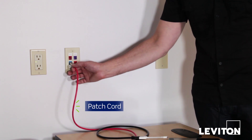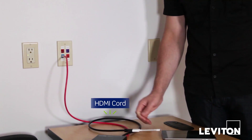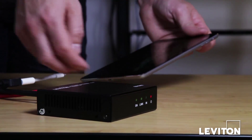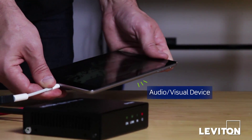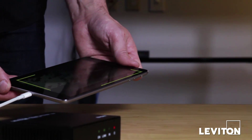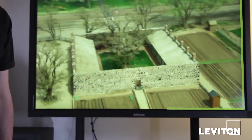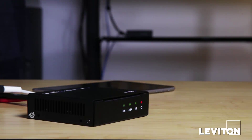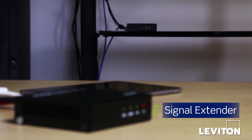Add-on patch cords and HDBaseT certified signal extenders create a standards-based audio-visual channel that shares power over the ITAV link. This end-to-end, industry-certified system delivers a reliable signal with no programming required.